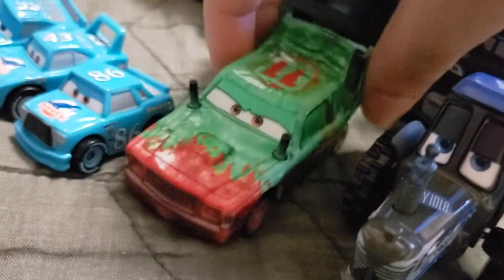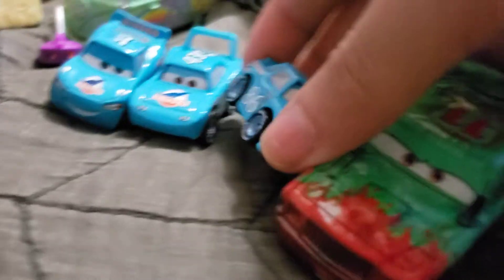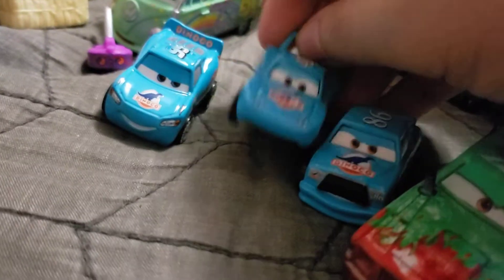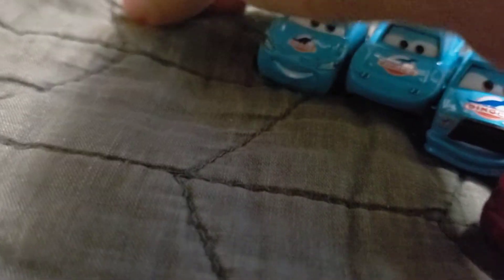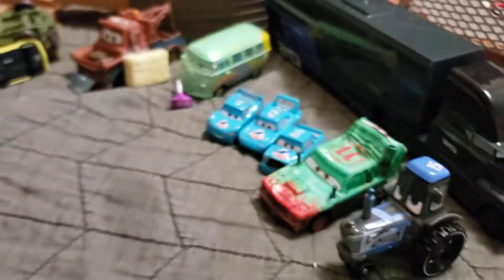Then we got another Thunder Hollow racer — I don't know his name, but he has the number 11, so that's good. We also got some mini racers: Dinoco, Chick Hicks, The King, and Bling Bling Lightning McQueen with the gold rims. Ethan's video will be coming up soon.